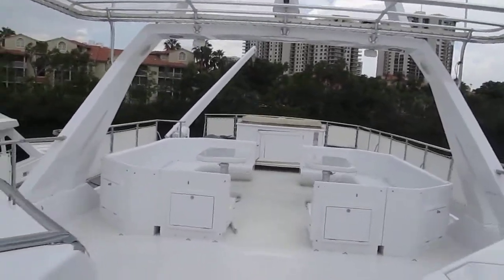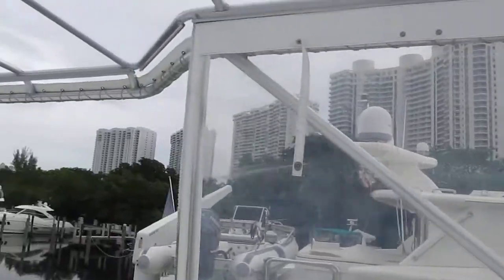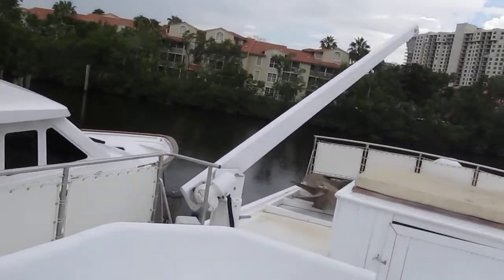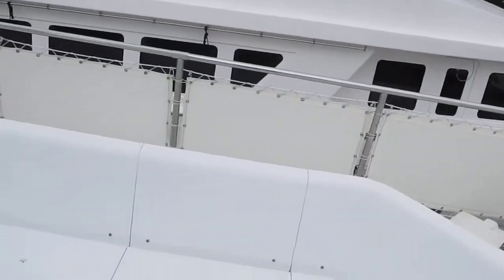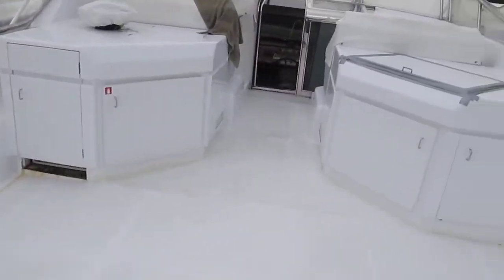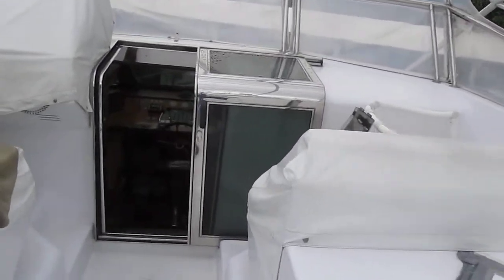Large flybridge with plenty of seating. Didn't uncover any of this because it's raining. All the eisenglass is bad, the canvas on top is done, and the jacuzzi is garbage. It has spare props, which do go with the boat. Going back inside because it's going to start raining up here pretty soon — it's already drizzling on me.